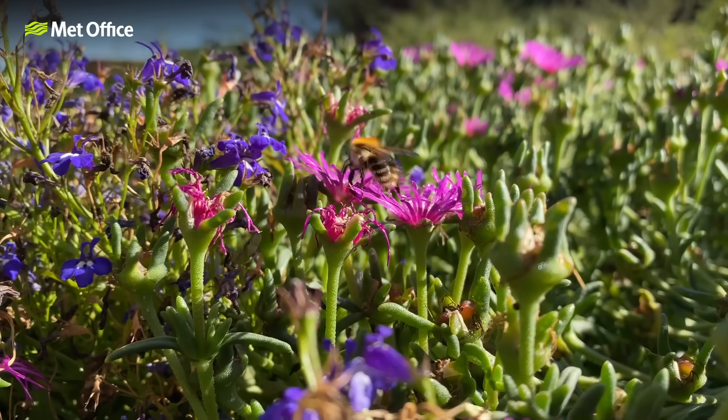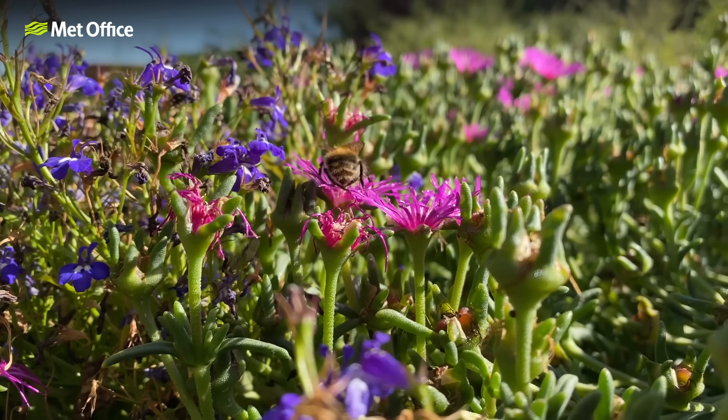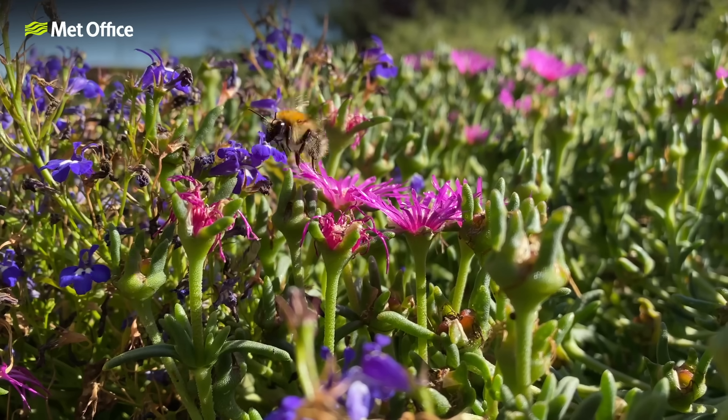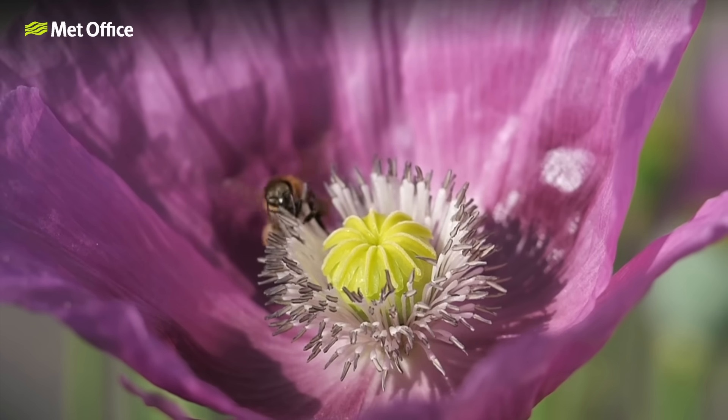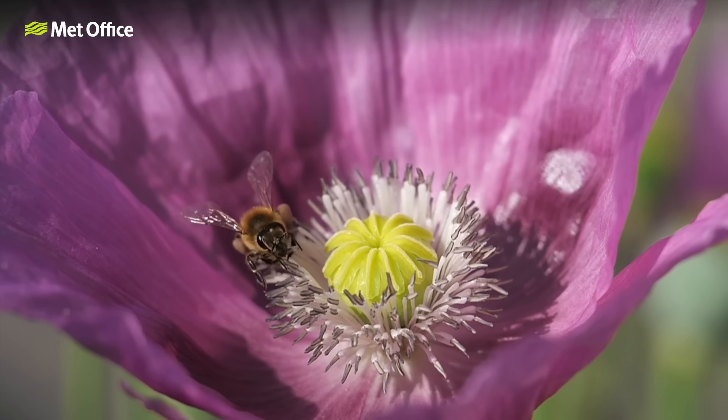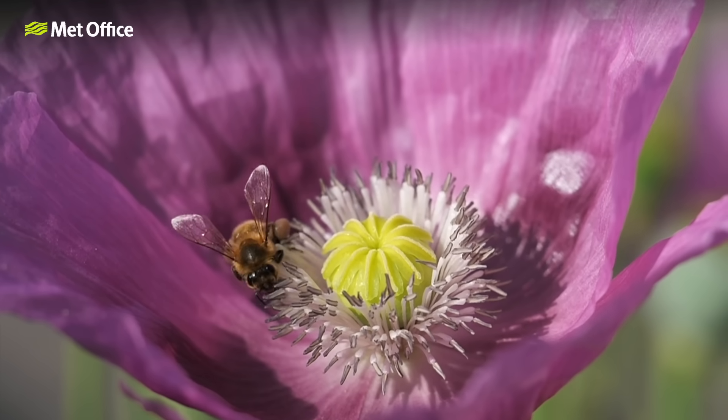In contrast, brightly coloured flowers attract bees and other pollinators and produce less pollen as they don't rely on the wind as much for fertilisation. The pollen itself is an extremely fine powder made up of tiny particles released by plants and trees as part of their reproductive cycle. There are a number of pollen types and depending on the time of year, the kind of pollen in the air will be different.